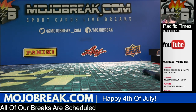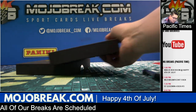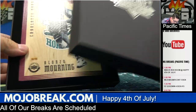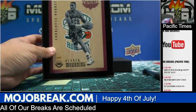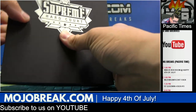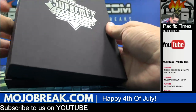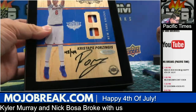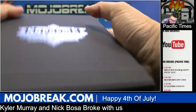Let's go over the Supreme Hardcourt hits. We had a base card of Alonzo Mourning for the Charlotte Hornets — number 33 out of 65 — out of Supreme Hardcourt 16-17. And a very nice double window patch auto of Kristaps Porzingis for the New York Knicks, 42 out of 49.